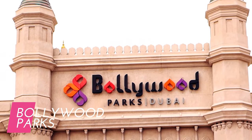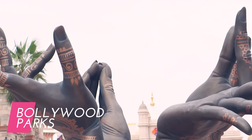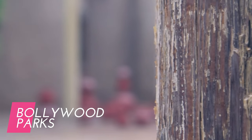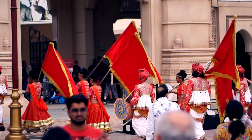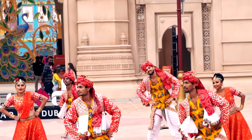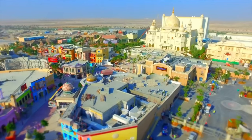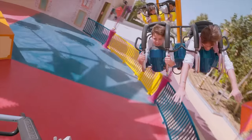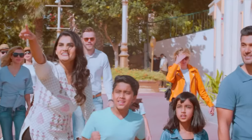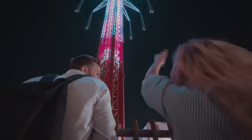Step into the vibrant world of Indian cinema at Bollywood Parks. This park celebrates the music, dance, and drama of Bollywood through a variety of attractions, live shows, and performances. Experience the charm of Mumbai streets, iconic movie sets, and enjoy thrilling rides inspired by blockbusters like Don, Krish, and Legayan.